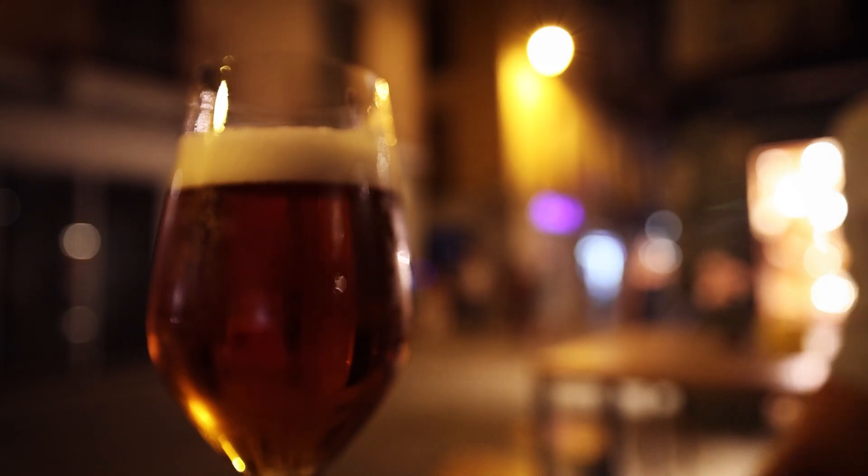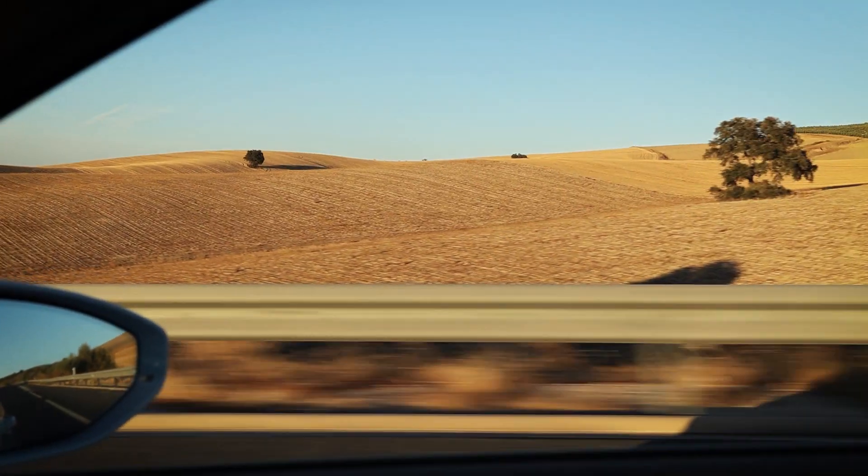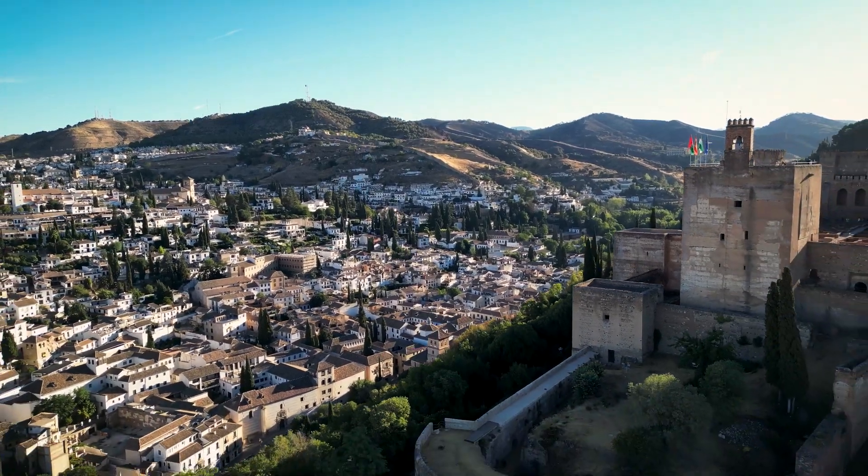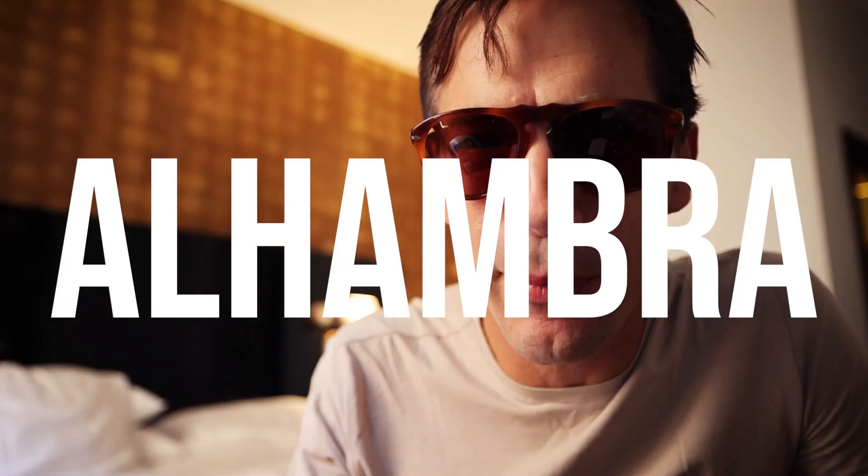It was a beautiful night last night — drinks, late dinner. I'm in Spain, in the southern part of the country, in Andalusia, in this town called Granada. And today I have a little bit of free time, so I'm going to go up on the hill and explore the old Moorish palace, Alhambra.